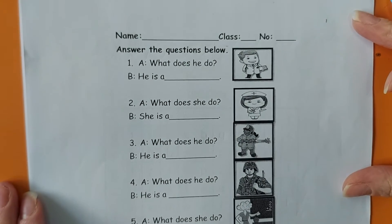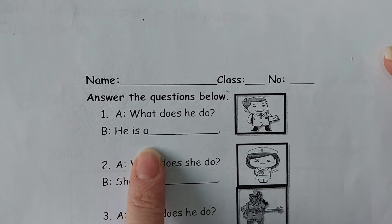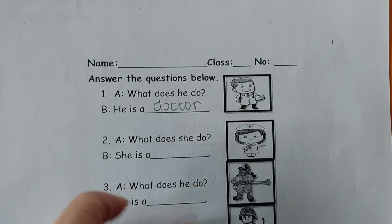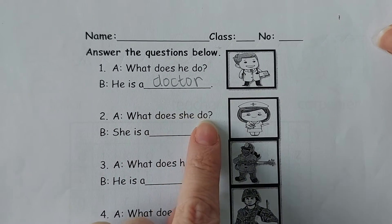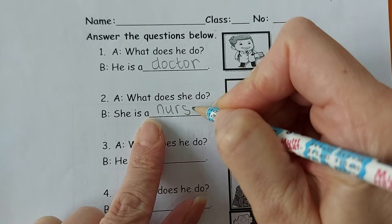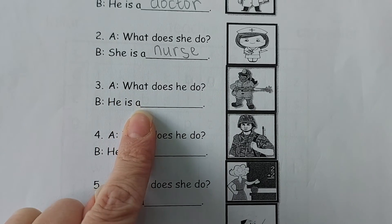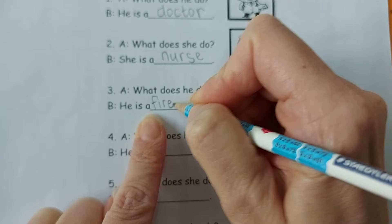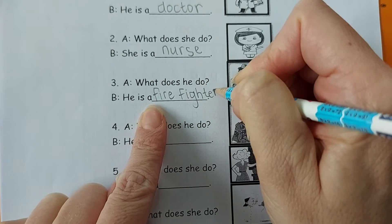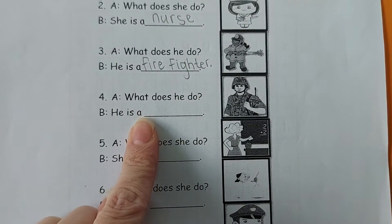Remember to read with me please. What does he do? He is a doctor. Very good students. What does she do? She is a nurse. What does he do? He is a firefighter. What does he do? He is a soldier.